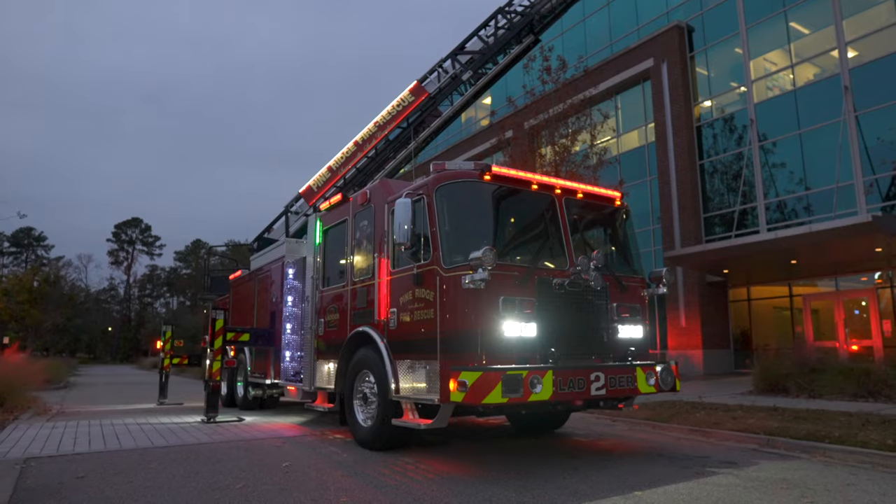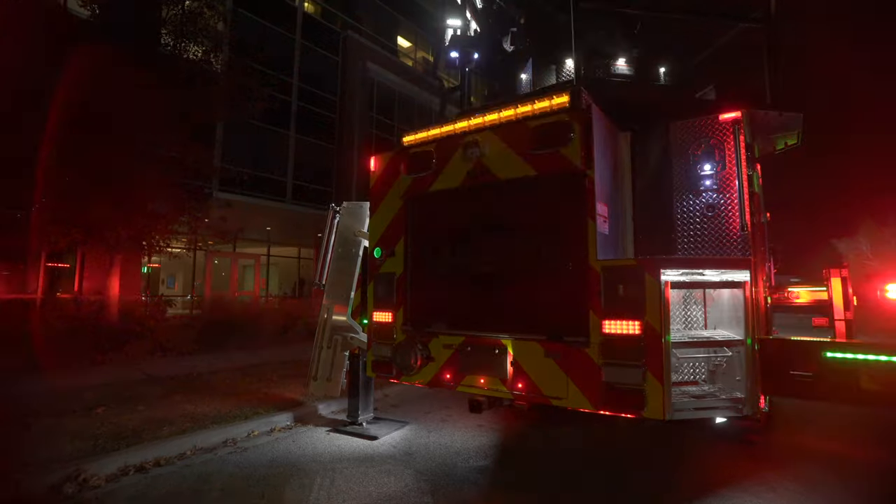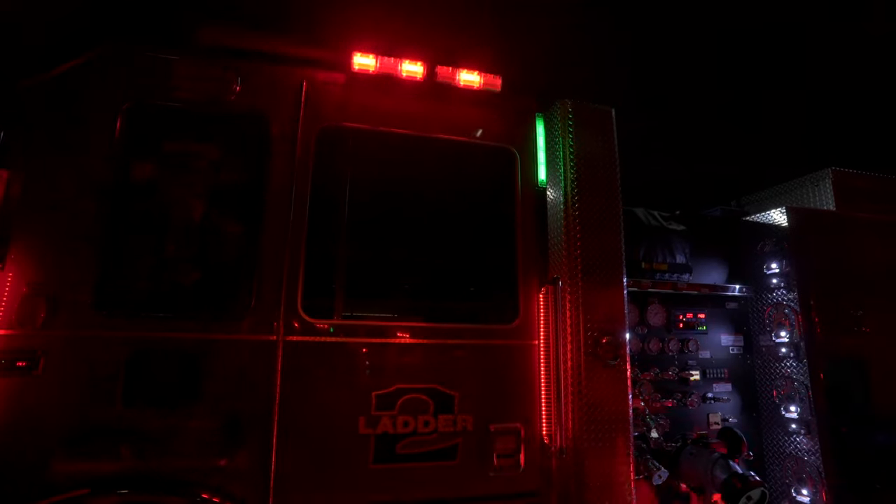Hey guys, it's Sam from HiViz LEDs and the FireTech brand. We're here with Pine Ridge Fire Department's new KME Tough Truck. It's got the BG2 lighting system on it, and this is the multi-fixture system, which means it's got multiple light fixtures acting as one integrated lighting system: scene lights, warning lights, and traffic directors.